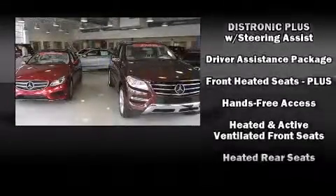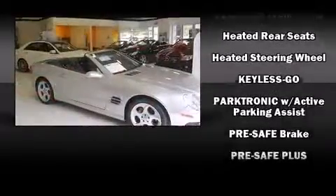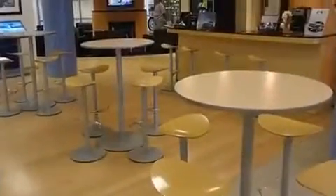Mercedes-Benz also prioritized safety and security by including front and rear side impact airbags, anti-whiplash front head restraints, and four-wheel disc brakes with ABS.